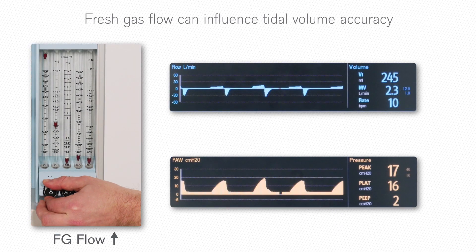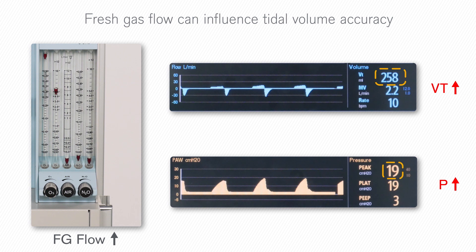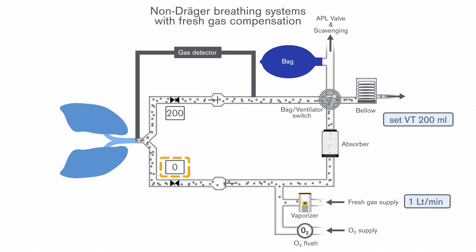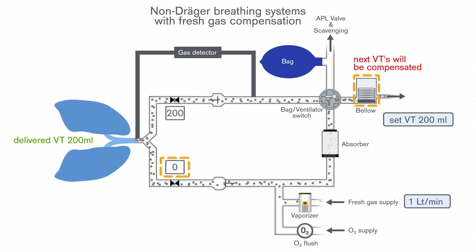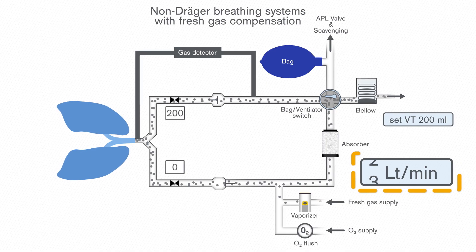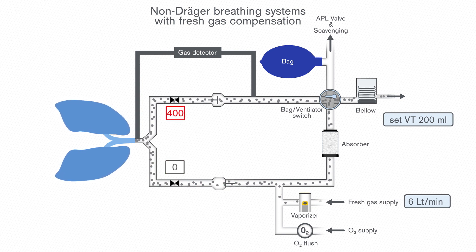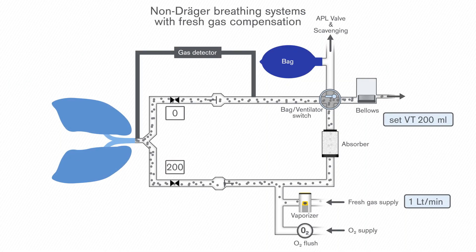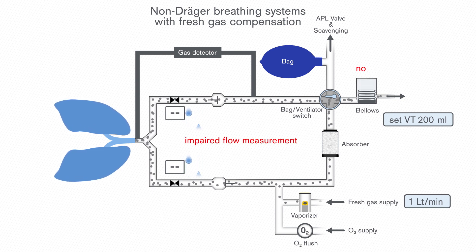Depending on the technology employed, fresh gas flow can also significantly influence tidal volume delivery and compromise tidal volume accuracy. In some anesthesia machines, fresh gas compensation is used to eliminate this influence. With this technology, the inspiratory flow sensor monitors the delivered tidal volume and adjusts the ventilator accordingly to compensate for fresh gas flow changes. Additionally, if rapid changes in fresh gas settings are made, the system latency causes a delayed compensation of tidal volume, which may result in tidal volume and inspiratory pressure peaks. Moreover, this function depends on the proper functionality and precise measurement of the flow sensors. In case of flow sensor failure or impaired measurement due to condensation, the fresh gas compensation will fail.